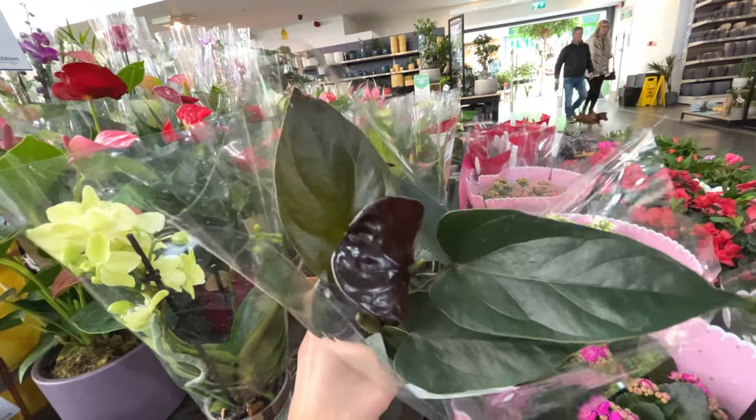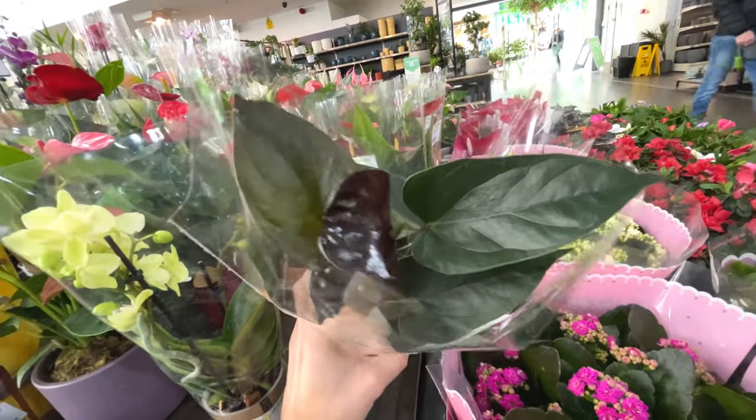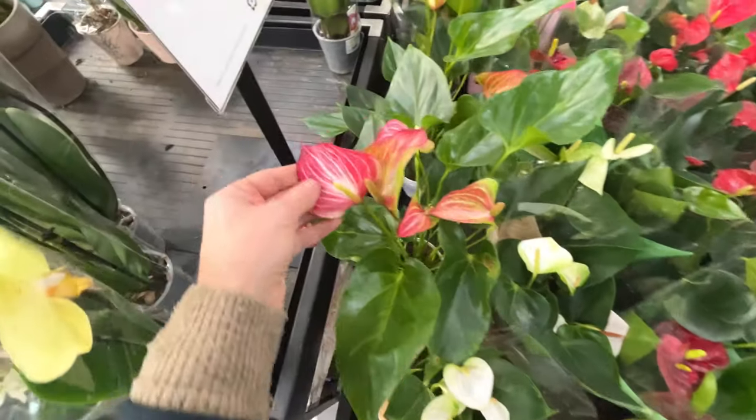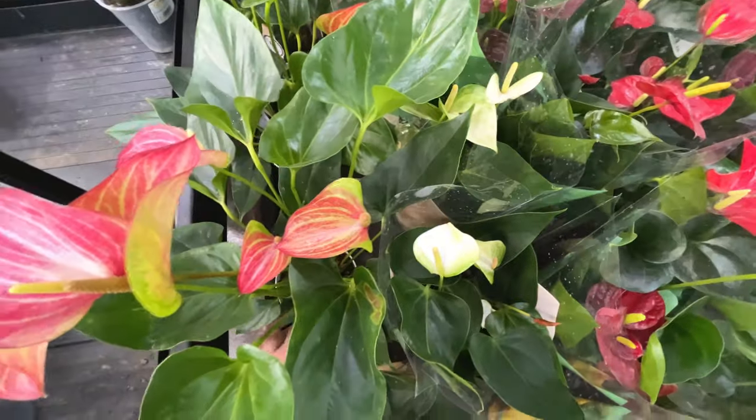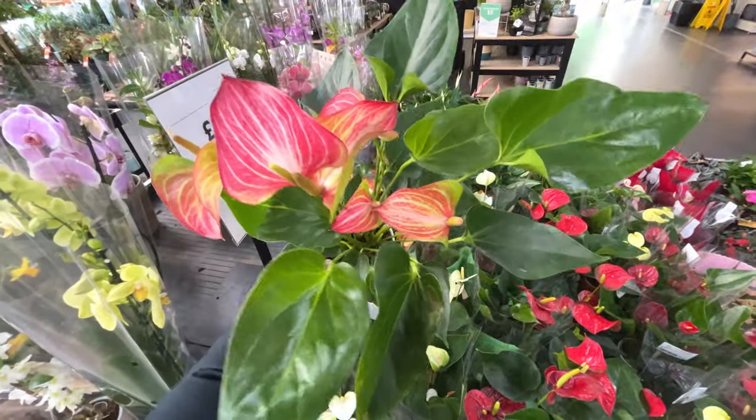Anthurium with a chocolatey brown leaf flower type thing that it produces. That one looks nice - beautiful. £20 for that. Would you buy that? Let me know in the comments.